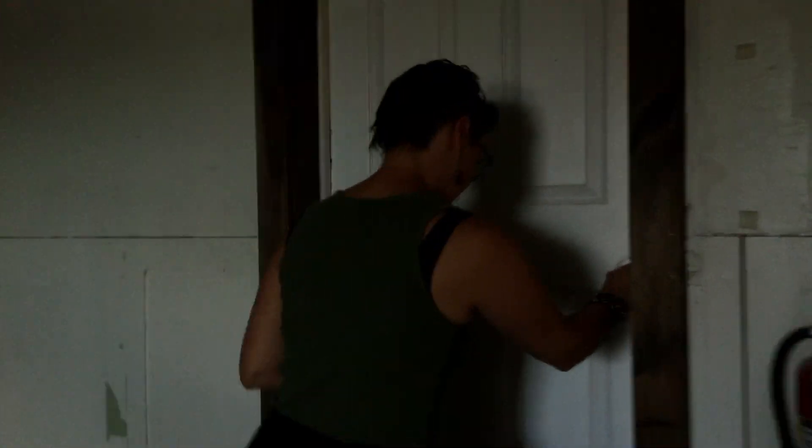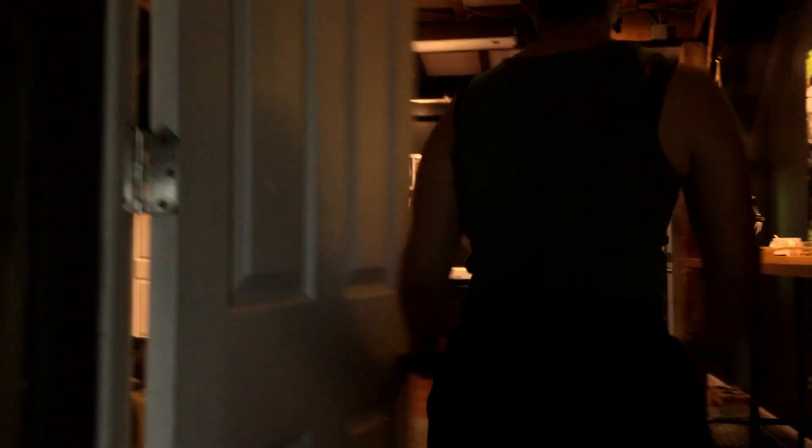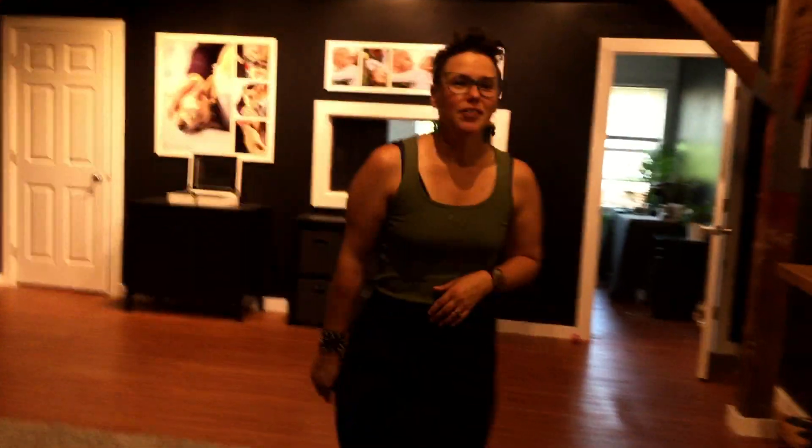We're on the third floor of a 19th century warehouse, essentially. It has a Brooklyn loft feel to it — exposed brickwork, hardwood floors, and it's really beautiful. So over here is our design consult room, our welcome space, and our offices. Come on in. Welcome.